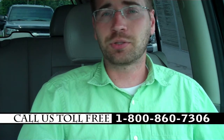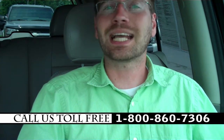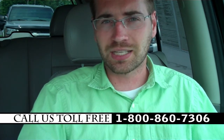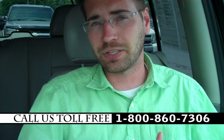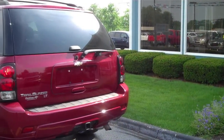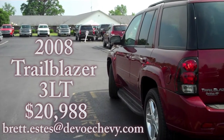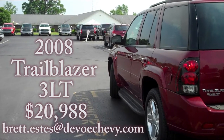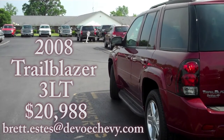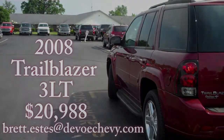If you'd like to stop by and demo this fully-loaded Trailblazer, just give me a call and let me know when you'll be here, and I'll make sure it's ready for you. Just be sure you ask for me, Brett Estes, the Internet Specialist. I'm the guy that answers emails, makes these videos, sells cars, and whatnot. If you have any questions, feel free to send me an email, or just stop by yourself and see this 2008 Trailblazer 3LT at DeVoe Chevrolet. I'll see you next time.